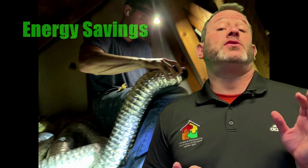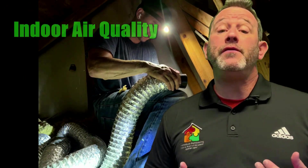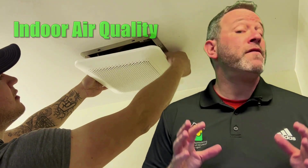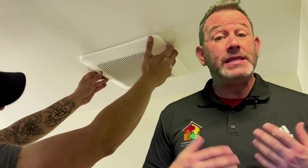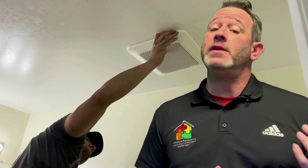Several other things are factored into the home's assessment and they're derived from the blower door test. For example, one very important thing is indoor air quality. At the end of your assessment, you're going to be able to find out whether you have good indoor air quality or if it needs a little bit of work.